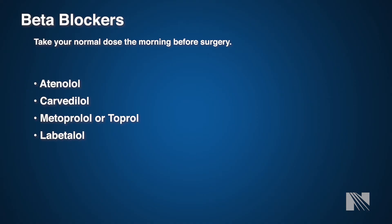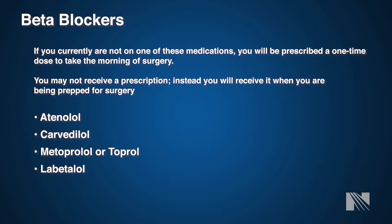The second type of medications we're going to discuss is beta blockers. If you are already on this medication, we will have you continue it up until the morning of surgery. For those not on this medication, you will receive a prescription for a one-time dose of metoprolol to be taken the morning of surgery. If you do not receive this prescription, contact the cardiac surgery office or let your anesthesiology provider know the morning of surgery and they will prescribe it to you.